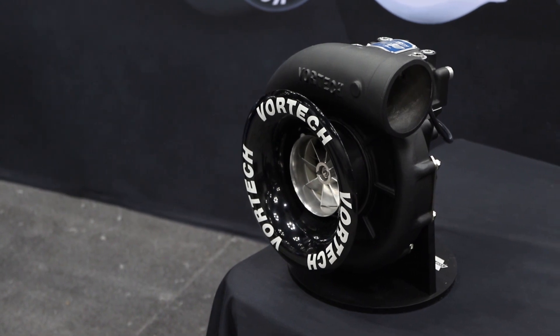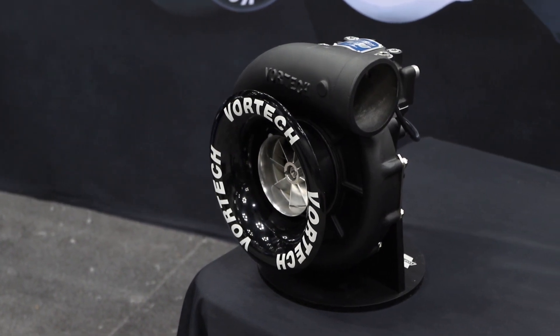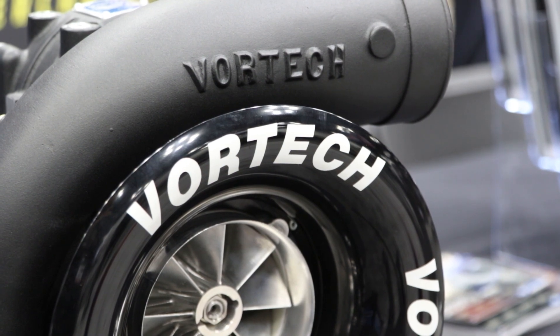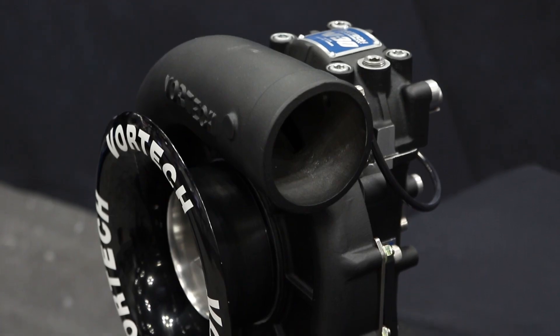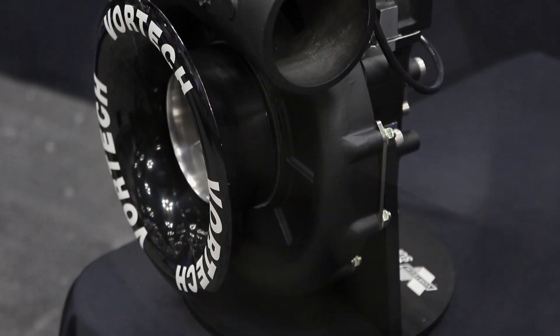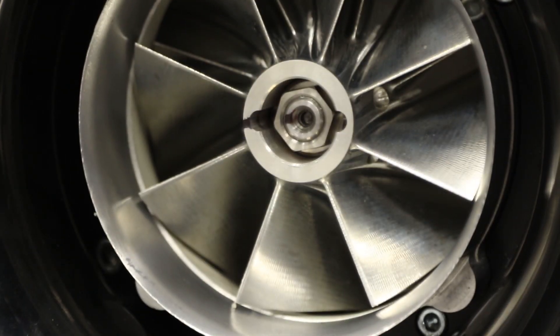Talk about some of the things you were showing me. When you look at it, it's like a big Venturi — like a carburetor — and you think you can't reinvent the wheel, but you guys take it one step closer to being almost perfectly efficient. Talk about some of that technology of moving air in there and how close the tolerances are.